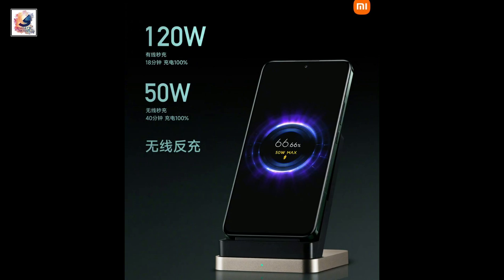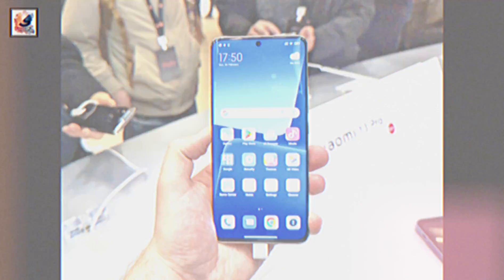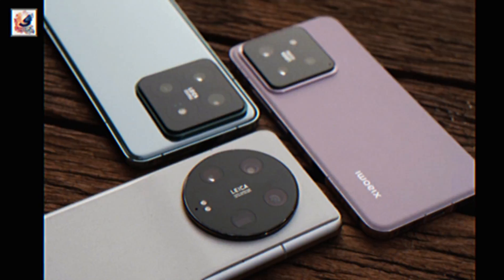It supports 120W fast charging and 50W wireless charging. Let me know in the comment section below your thoughts on the Xiaomi 14 Ultra.